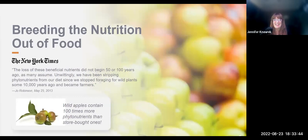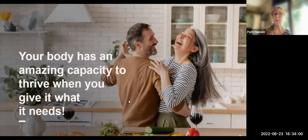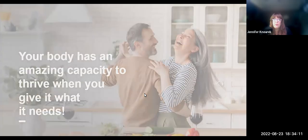Even healthy diets today fail to meet the RDAs and even lessen your optimum micronutrient requirements. We have limited control of the foods we purchase in stores unless we grow our own. But we still have choices, and you are empowered. Your body has an amazing capacity to thrive when you give it what it needs. We're here to help save you time, money, and confusion, and to present you with some solutions to help you with your choices.